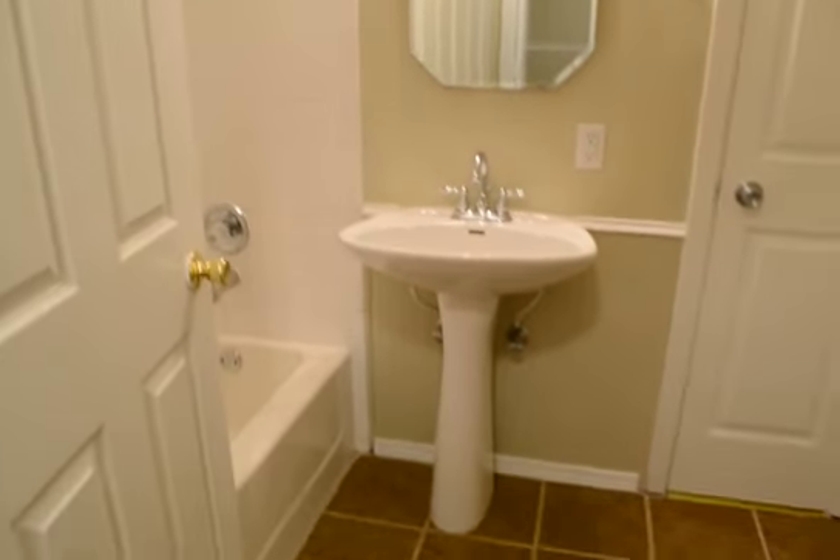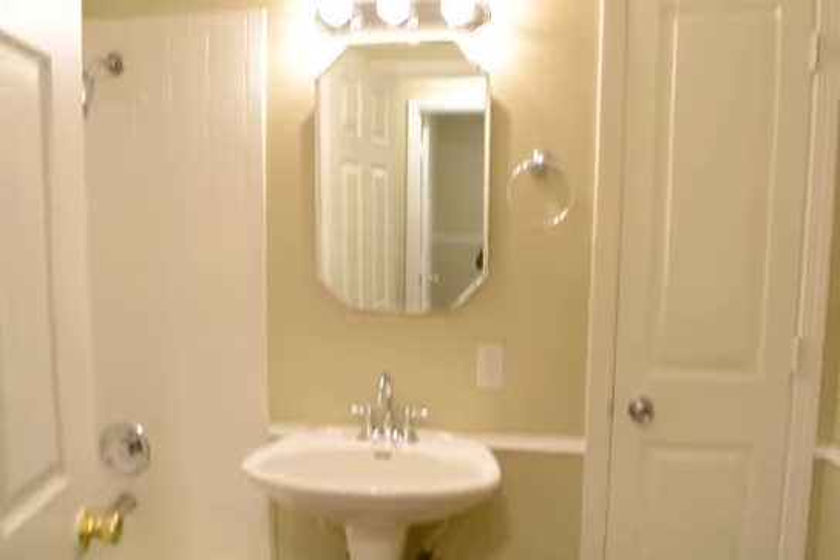Across from that bedroom we have the hall bath. New vinyl, bath fixtures, and lighting in here.